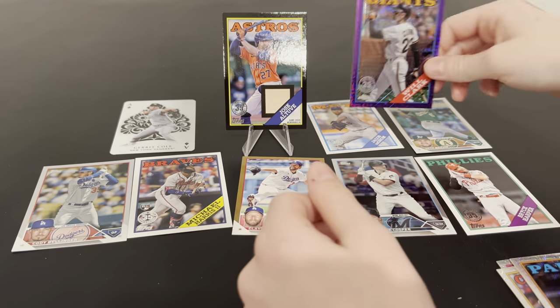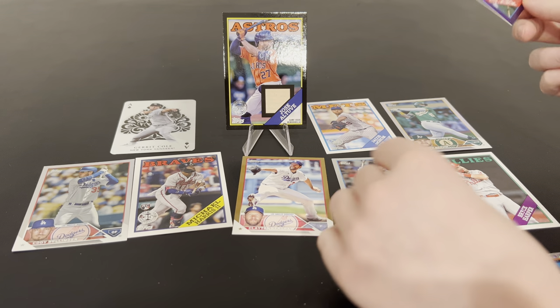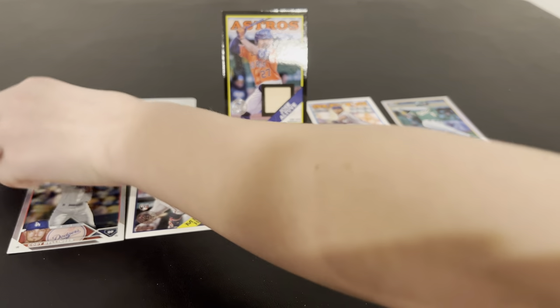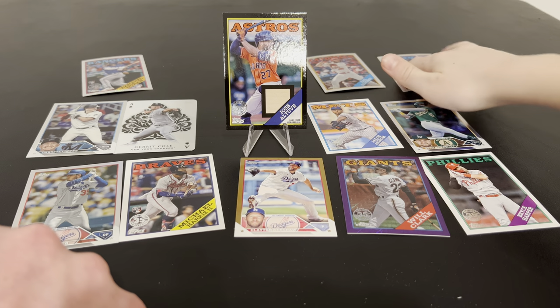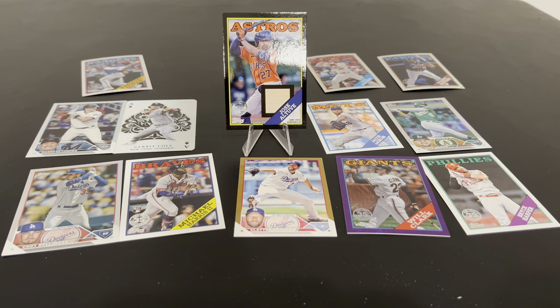Those numbers, you guys - this was definitely not the greatest box we've ever opened. But it was still a lot of fun. We got a nice Altuve relic. We got a nice numbered Mojo refractor and a Clayton Kershaw Gold. Hit all the big rookies. Leave us a comment, let us know what you think. We did have a good time opening this - we do still love 2023 Series 1. Like, subscribe, comment down below. We'd love to hear from you. We appreciate you guys - let us know what your favorite card was. All right guys, we'll see you next time. Bye, and stay tuned for other videos.